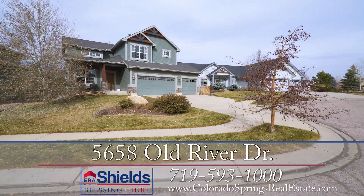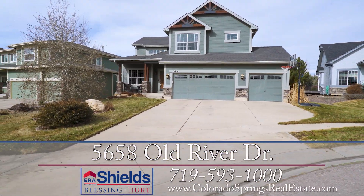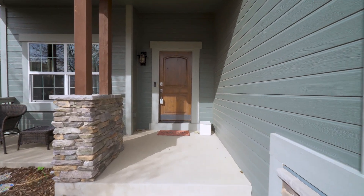This remarkable two-story home in the popular Wolf Ranch neighborhood enjoys award-winning schools and proximity to shopping, restaurants, and entertainment along the Powers Corridor.